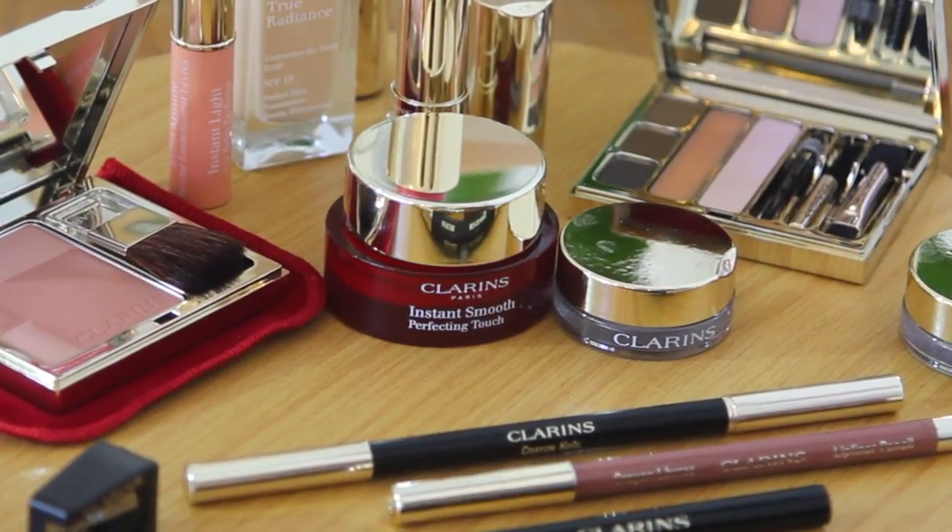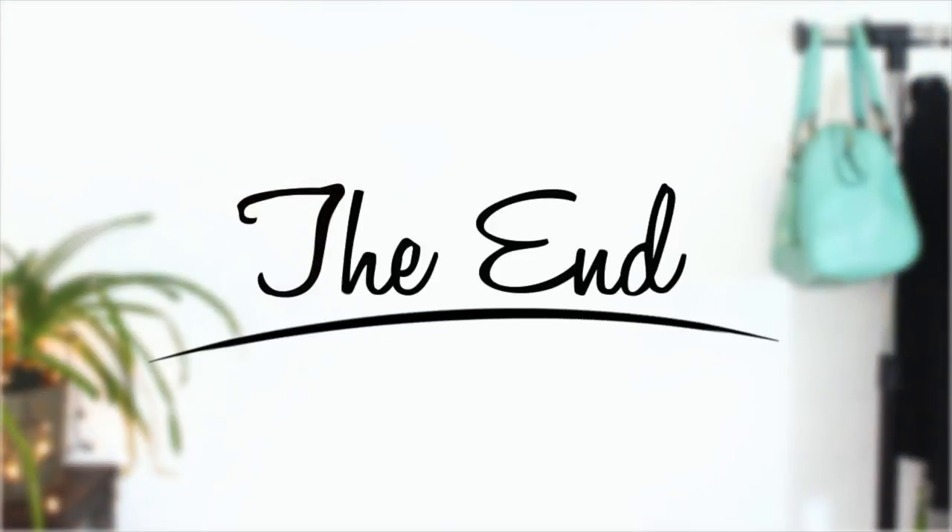It's super awesome and you can get one from your Clarins counter. Thank you so much for watching this video — if you enjoyed it please give it a thumbs up and feel welcome to subscribe. But until next time, bye!